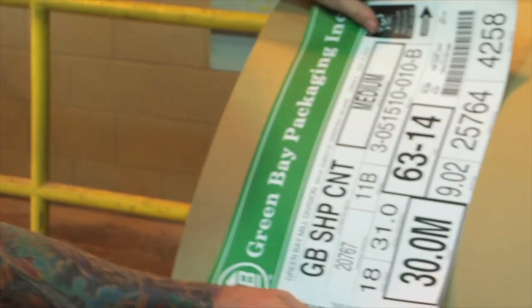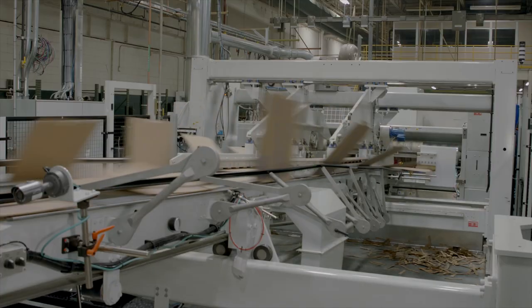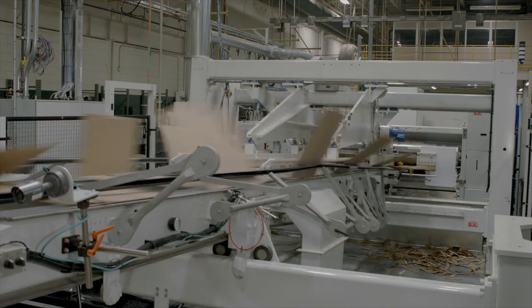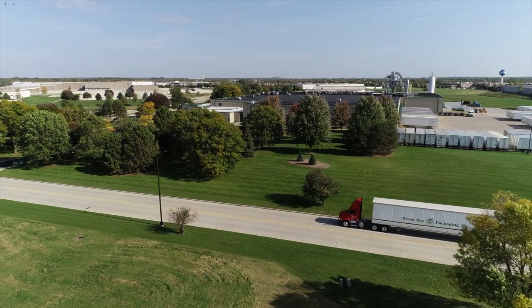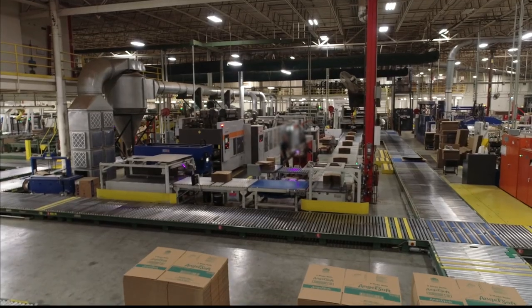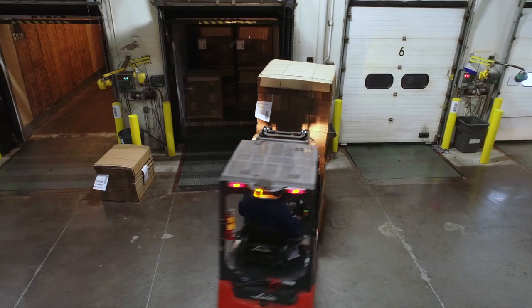Through the integration of our state-of-the-art paper mill, high-efficient corrugator, high-speed flexo folder gluers with inline die cut capabilities, rotary die cutter, and finally shipment with our dedicated fleet of trucks, we control the entire manufacturing process from design to delivery.